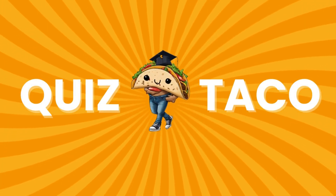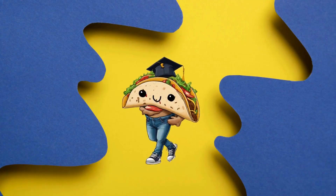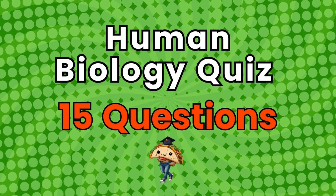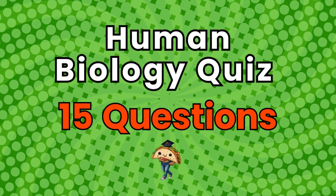Welcome back to Quiz Taco. Don't forget to subscribe and like this video for all of our latest quizzes. Today's quiz is all about human biology. Ready? Let's go.